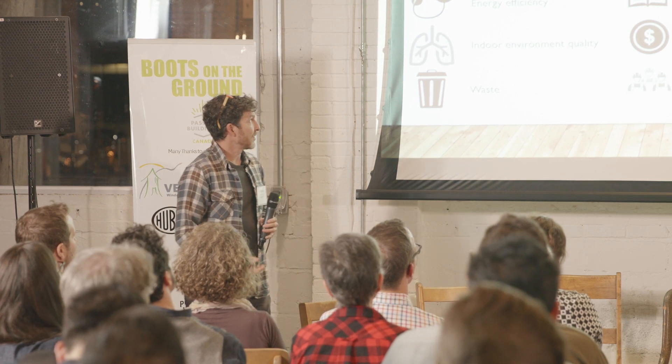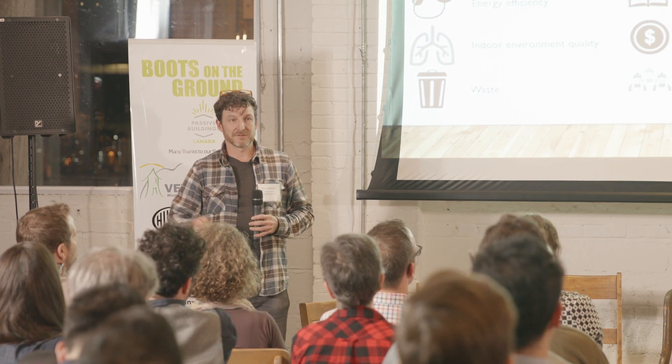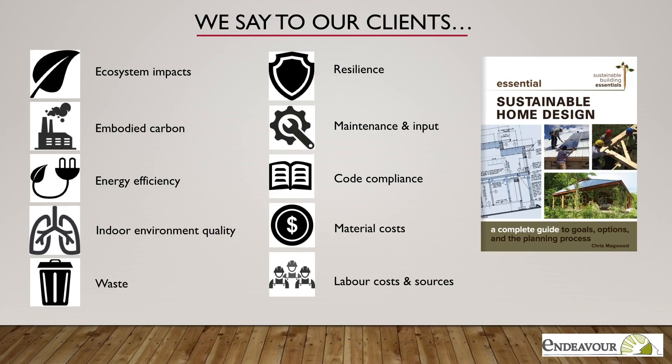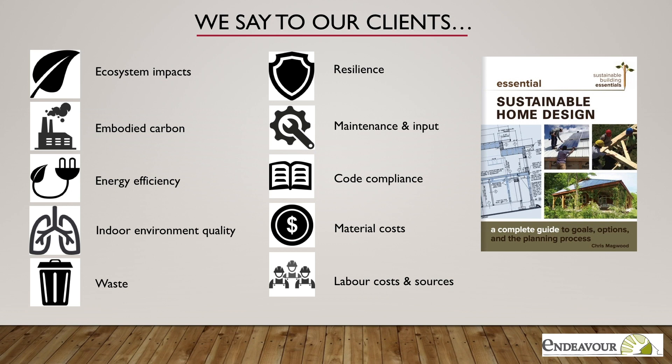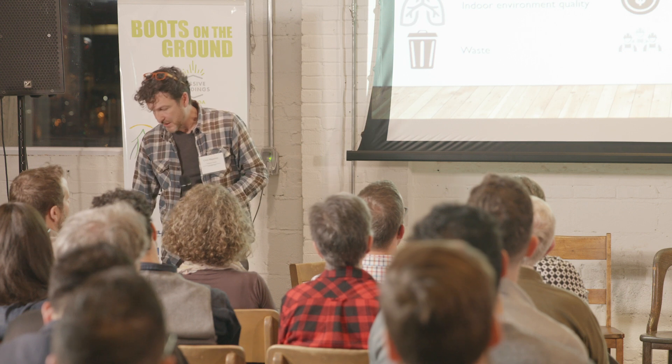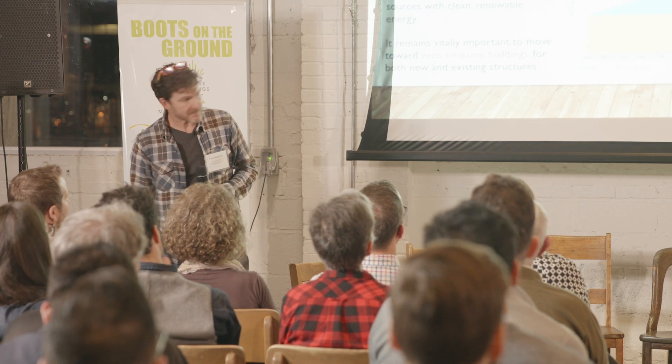In our own practice, we have our own criteria matrix, similar to other rating systems, where we look at all of these things as being equally important. But for tonight I'm going to particularly pull on the embodied carbon stuff, partly because — as I'll show you towards the end — if we do buildings that excel at reducing embodied carbon, we seem to automatically do buildings that do really well at most of the other criteria. In pursuing that one objective, we actually overlap with many of the others.